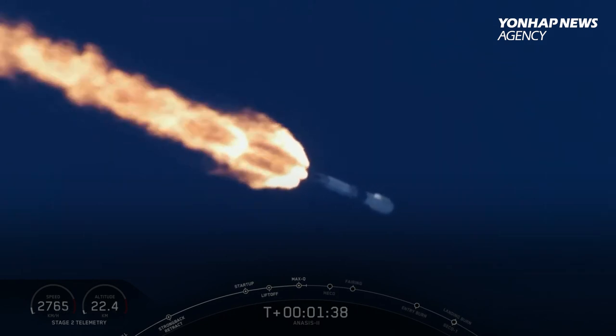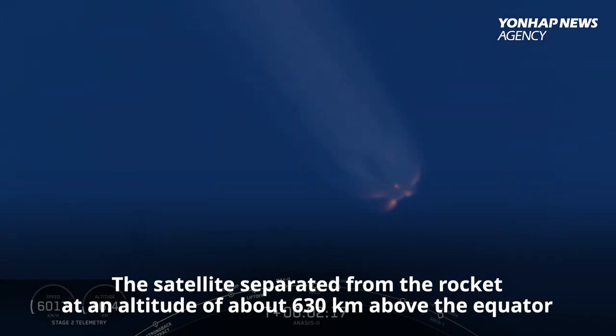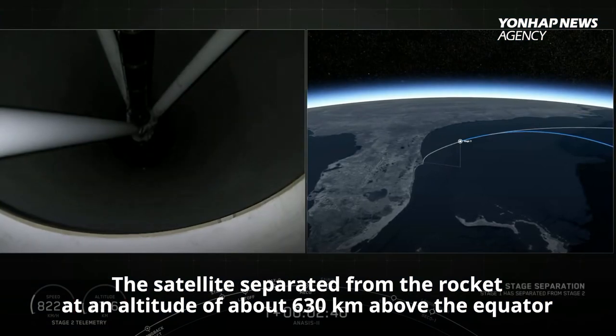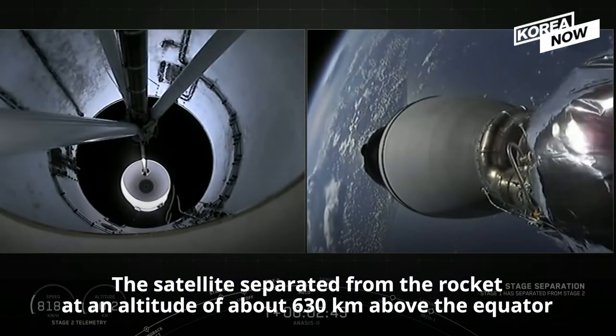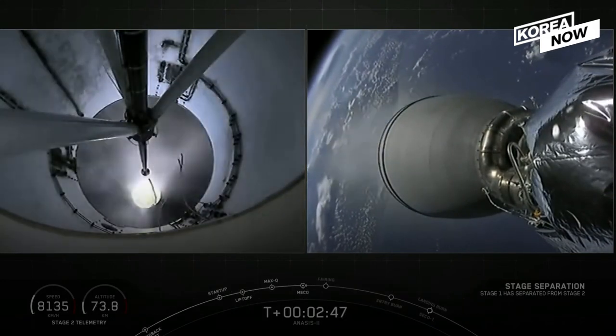MVAC chill has started. Now main engine cutoff, or MECO. MECO on time — stage up, looks good.